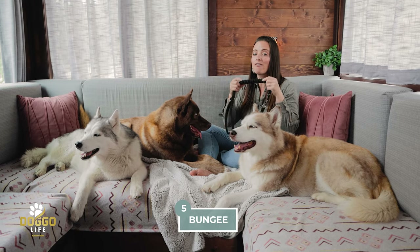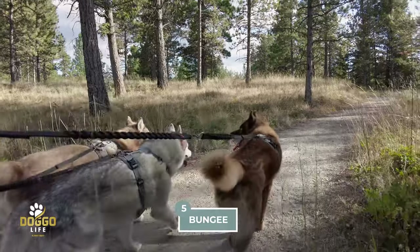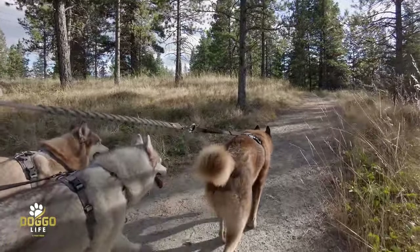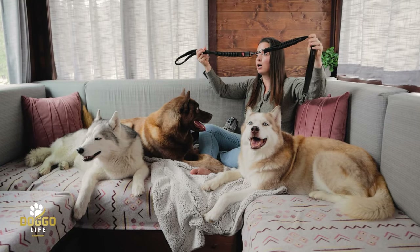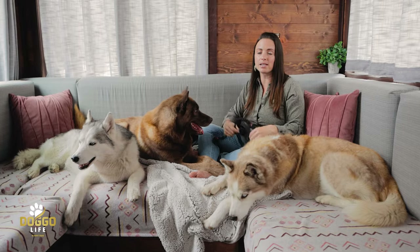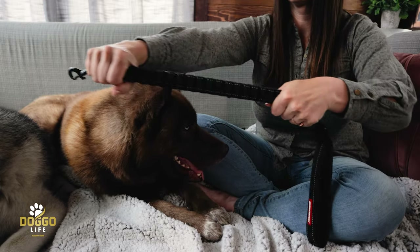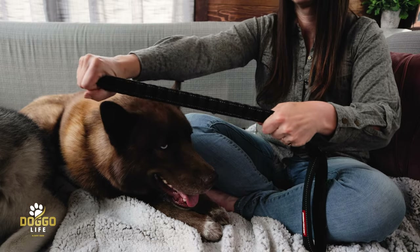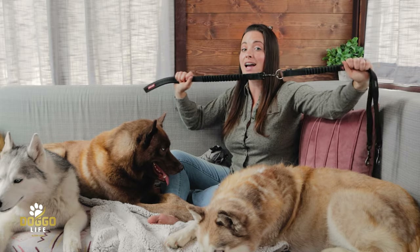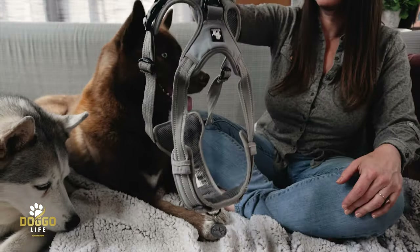This was really hard to find: we wanted bungee systems across the board. The belt itself isn't bungee, but both the coupler and the short leash have built-in bungees. It's so much easier on you and on your dog when you use bungee systems, and it's also much safer. Having it on both sides is absolutely priceless — we love it.